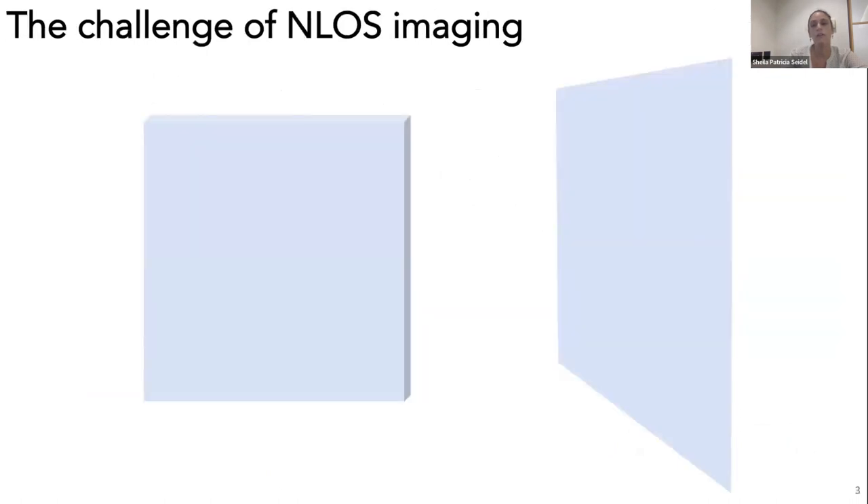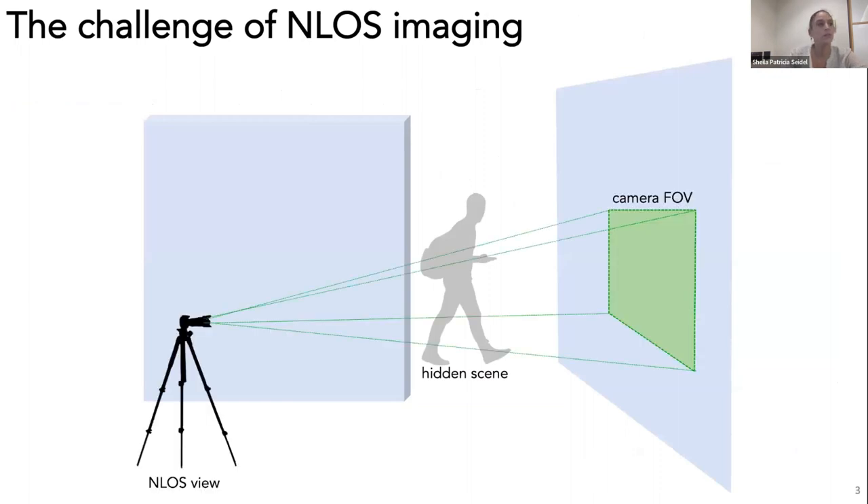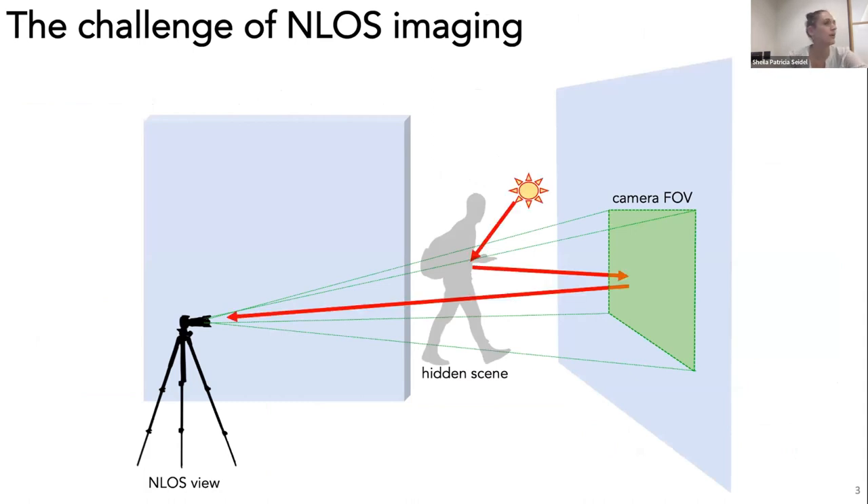With non-line-of-sight imaging, we're interested in reconstructing this hidden scene that you can't see from your vantage point. Typically, this is done by collecting light or measurements at some surface that's visible both to the hidden scene and from the viewer's perspective. A key challenge is that light returns to the sensor after multiple diffuse bounces, each scattering light in all directions, eliminating directionality information and making it very difficult to form a reconstruction.